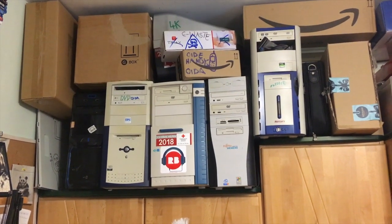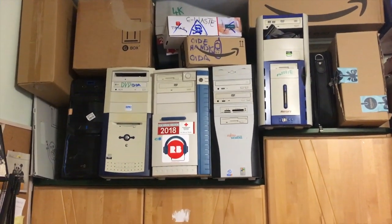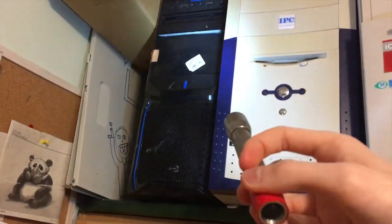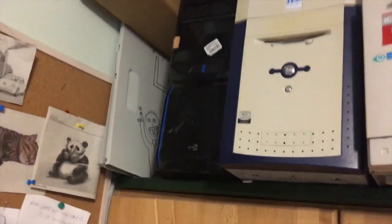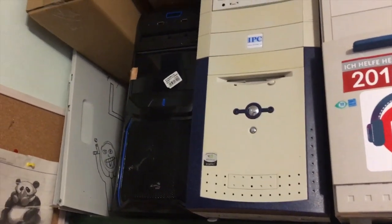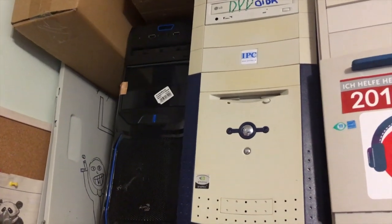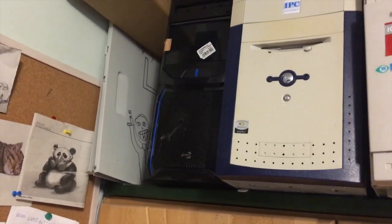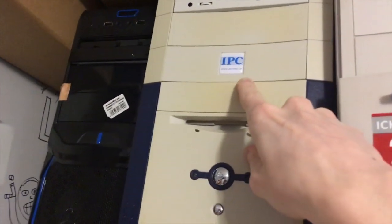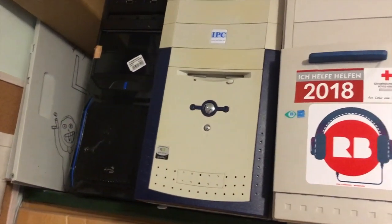These last computers up here — I didn't pay a single buck for any of them. The left one has an AMD dual core — probably an Athlon — but it recently died on me. I tried resetting the RAM, resetting CMOS, and swapping the power supply, but it just won't start anymore. Next to it is an IPC with some sort of AMD processor running Windows XP — I haven't done anything with it, but it works.